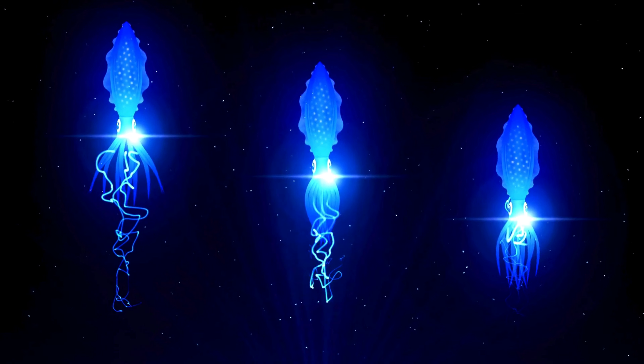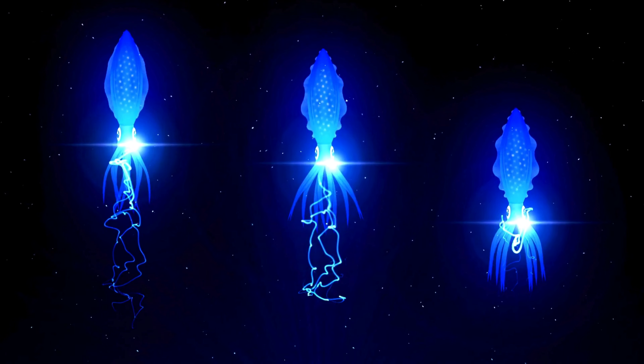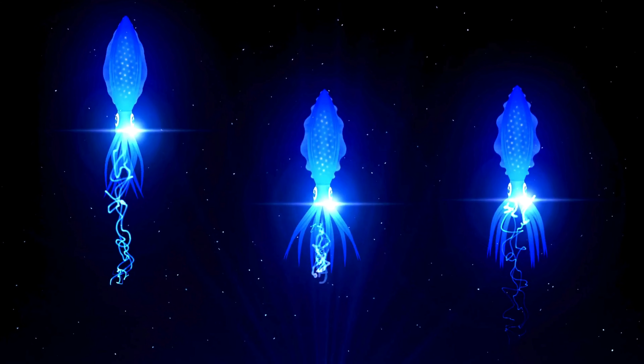Dance of Lights! Firefly squids create their stunning light display using special organs called photophores. These photophores can produce different colors of light, allowing the squids to perform their own underwater light show. It's like having a dance party beneath the waves.